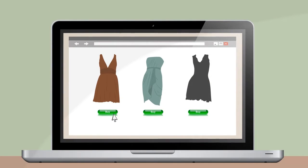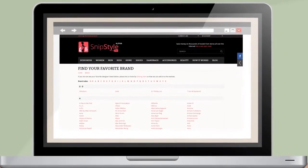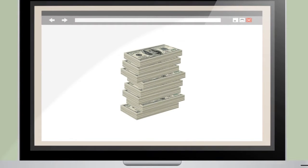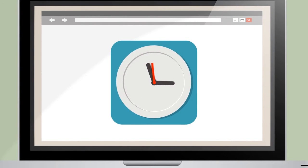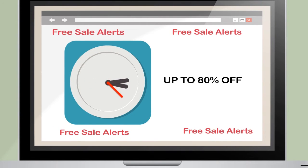Because of this, Kelly turned SnipStyle into her personal online shopping sidekick. And now it's your turn. Browse SnipStyle.com to save money and time by setting up pre-sale alerts and start finding amazingly awesome deals today.